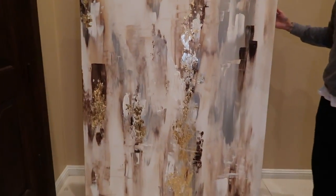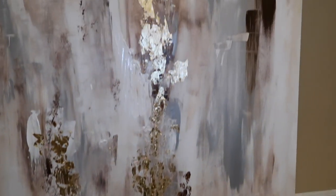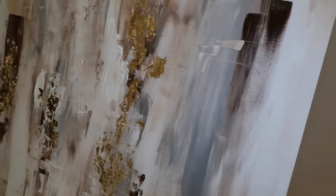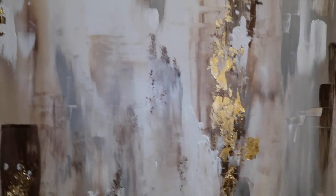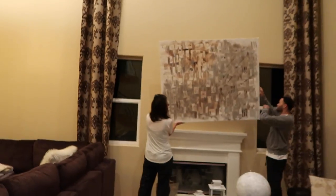All right, so this is the final painting. I love the gold flakes and the brush strokes. I did some dark colors just so it can match the dark couches in the room. Sprinkle the gold flakes here. Abstract. All right, now we're looking at theirs.